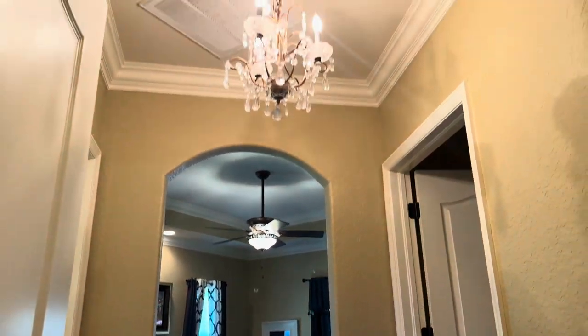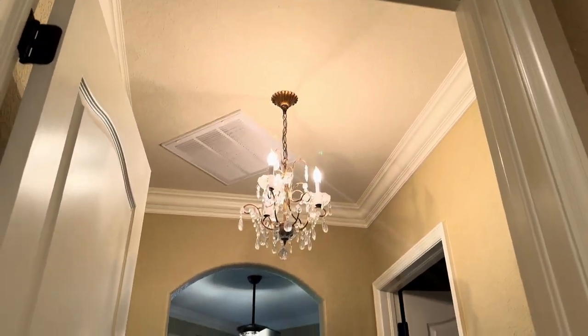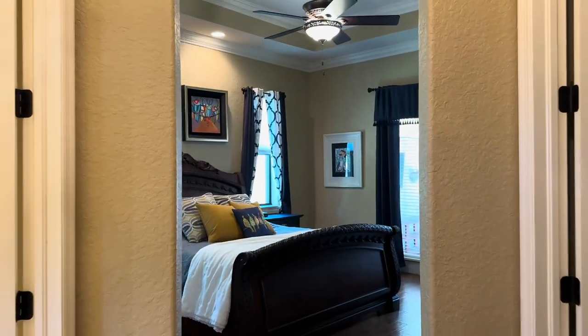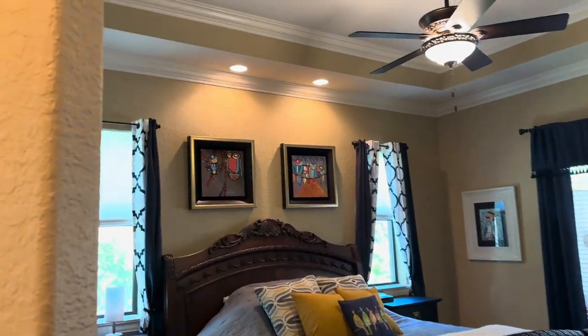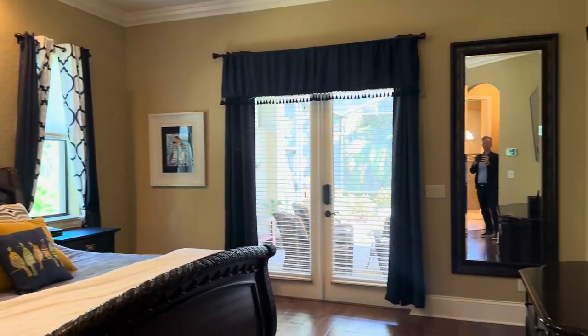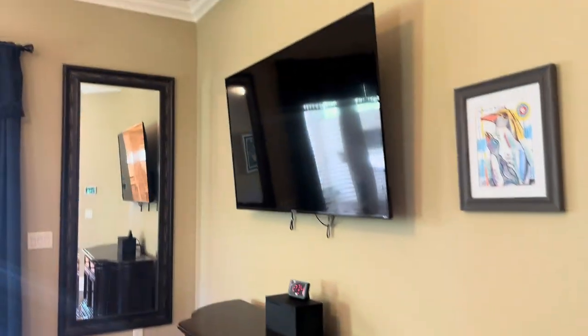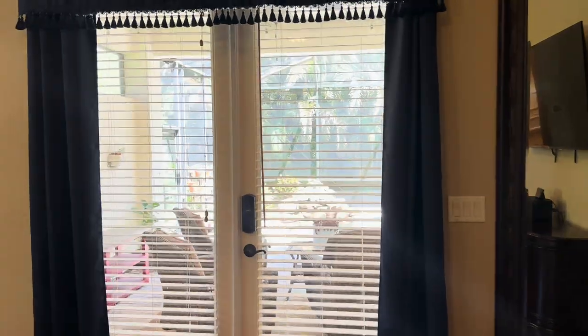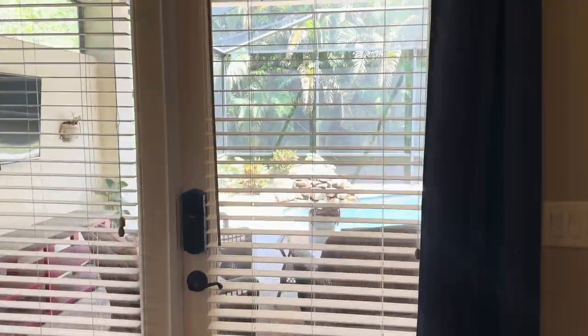The master primary suite is located on this side. A nice gorgeous entryway with a chandelier. Real wood floors open right up into the primary suite. French doors overlooking the screened pool. Imagine opening up your blinds and seeing the rock waterfall — very pretty.